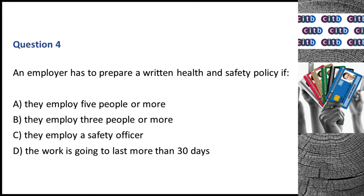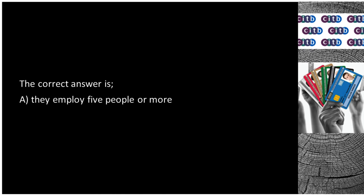Question 4. An employer has to prepare a written health and safety policy if: A. They employ 5 people or more. B. They employ 3 people or more. C. They employ a safety officer. D. The work is going to last more than 30 days. The correct answer is A: They employ 5 people or more.